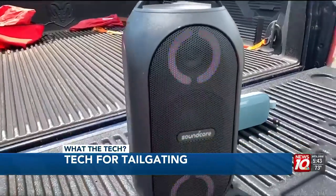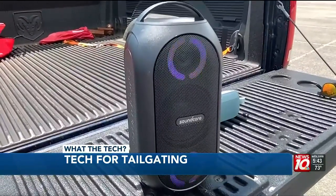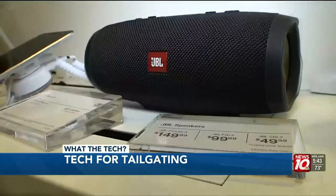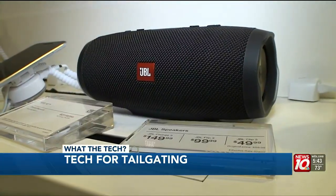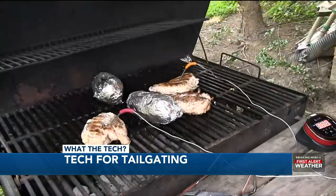Plug the TV into a large speaker so everyone can hear. The Soundcore Motion Boom has a crazy rich bass for portable speakers, while Bluetooth speakers like the JBL Flip series can link together for sound in all directions.